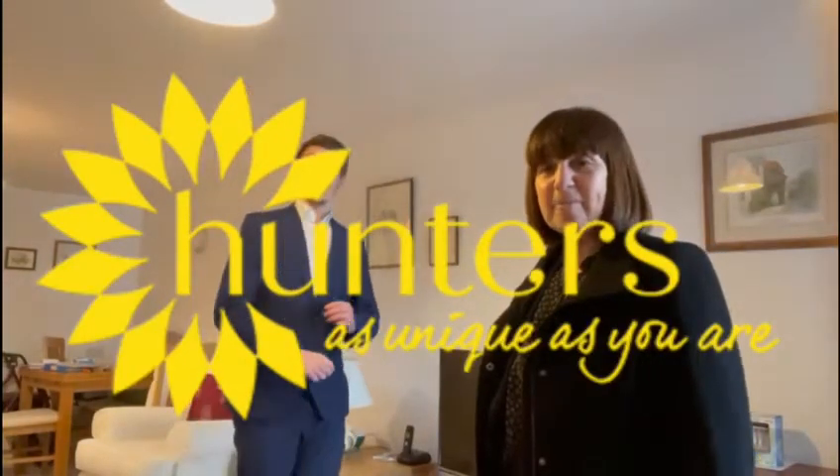Hi everyone, it's Harry. I'm with Teresa today. Hi there. And we are at a retirement flat in Burgess Hill. It's a one-bed retirement flat on the second floor and it is coming on the market for £200,000.